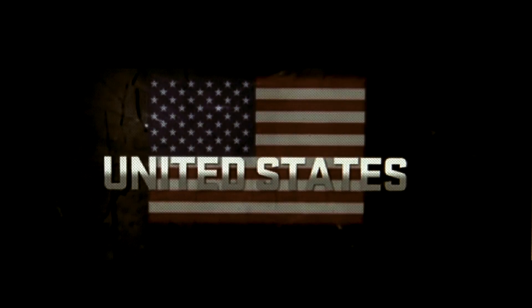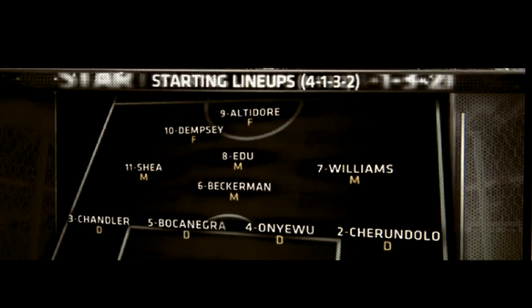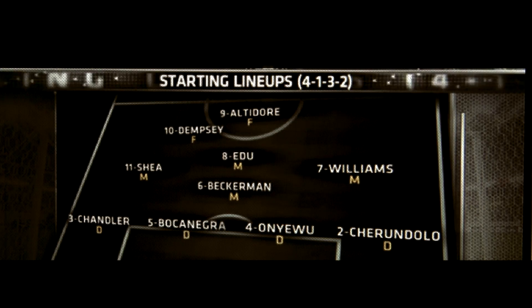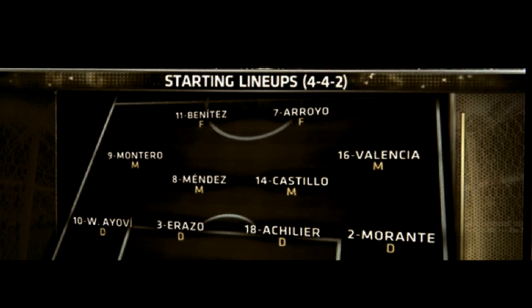Ecuador had a win in a World Cup qualifier against Venezuela. A couple of players getting another look, and of course it's good to have Añeú back in this line-up after his injury. They need some steel in the defence, somebody that can line up with Bocanegra. And looking at Ecuador right now, Castillo and Mendez in that midfield — Ian, that's going to be tough to tangle with.